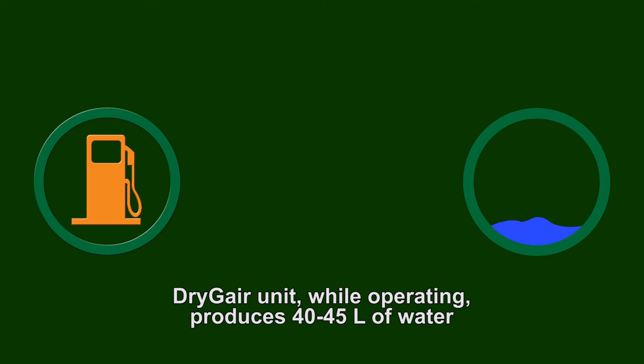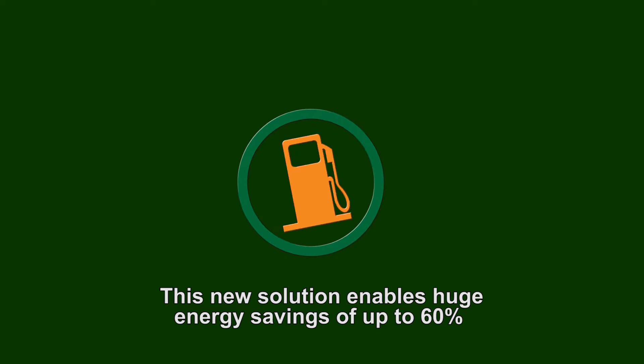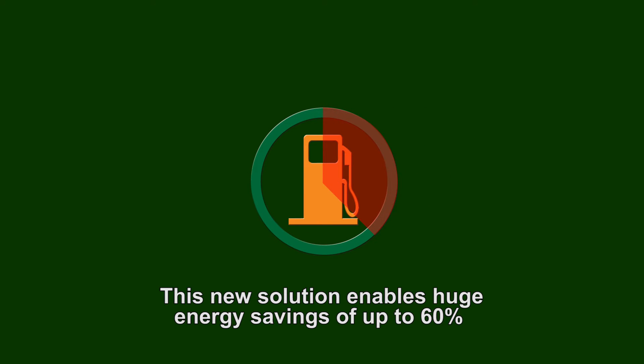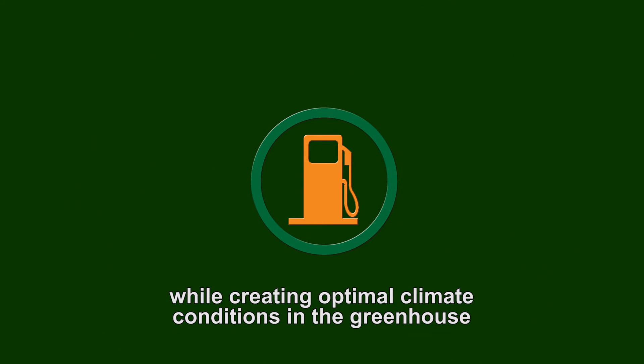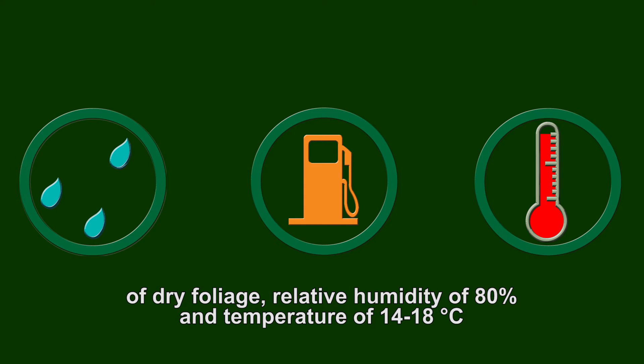The DryJer unit while operating produces 40 to 45 liters of water per hour, equivalent to saving 6 liters of fuel per hour. This new solution enables huge energy savings of up to 60 percent while creating optimal climate conditions in the greenhouse: dry foliage, relative humidity of 80 percent, and temperature of 14 to 18 degrees Celsius.